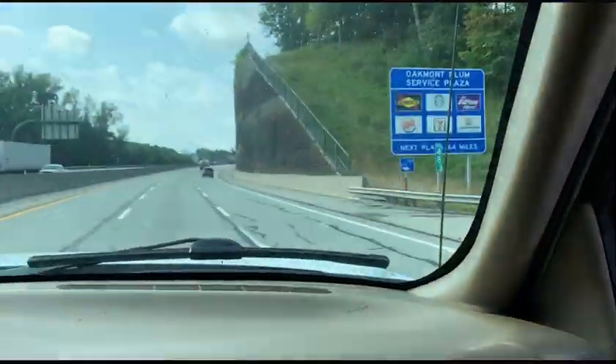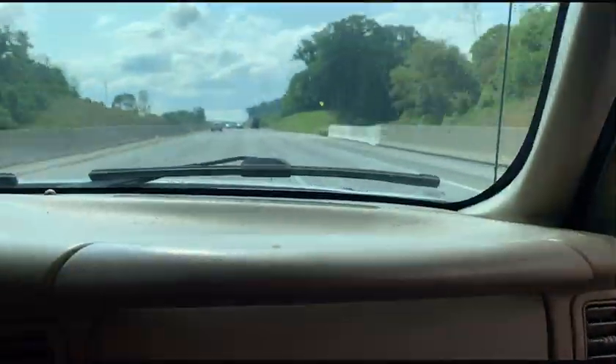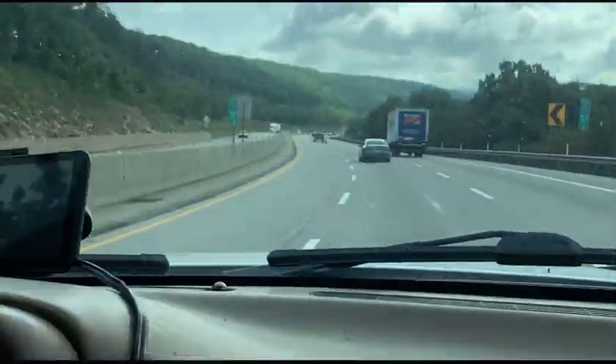To give some backstory: my buddy Hunter reached out to my dad telling him about this car that his stepmom had. It had been stored for 31 years in a little shed that you'll see shortly. The car was located in Enola, Pennsylvania, which is about eight hours from where my dad lives.